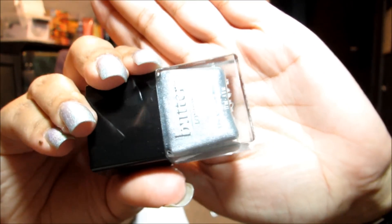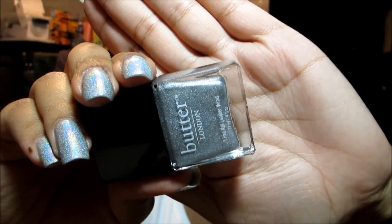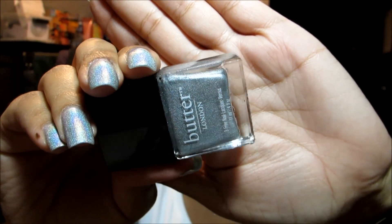The first color I'm going to show you is what's on my nails, and this is called Dodgy Barnet. It is a silver holographic, and unlike a lot of the other holographics that I have in my collection, it actually turned out more of the effect on the nail than there is in the bottle. I was pleasantly surprised, so that's one I would definitely recommend.